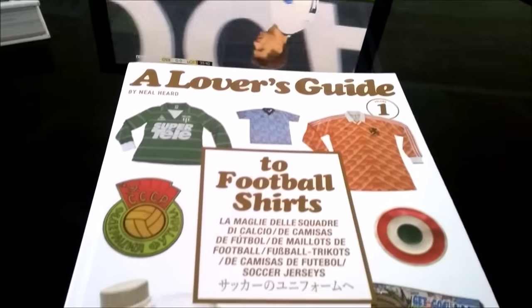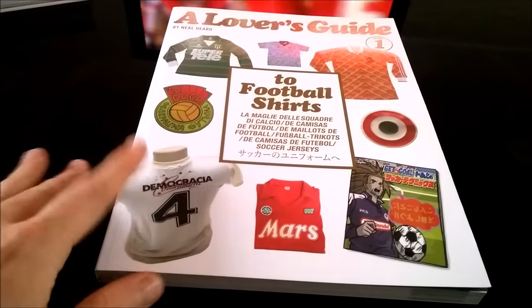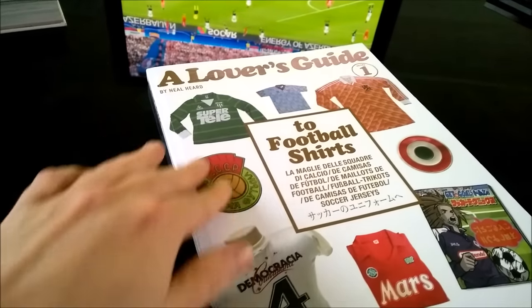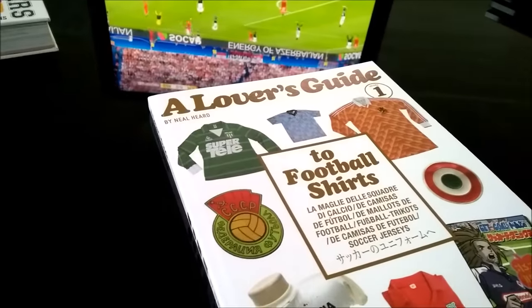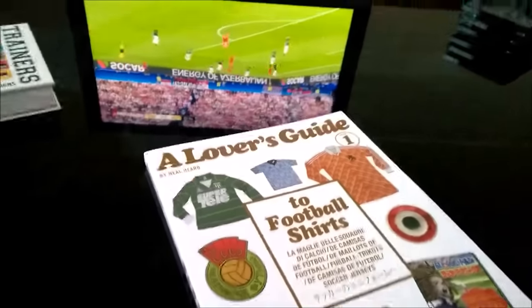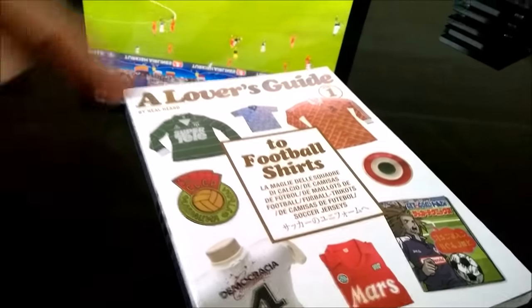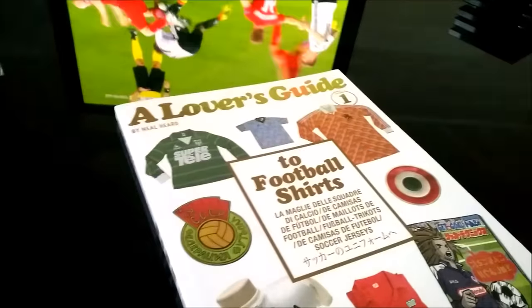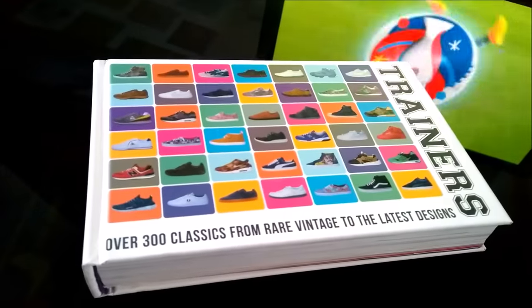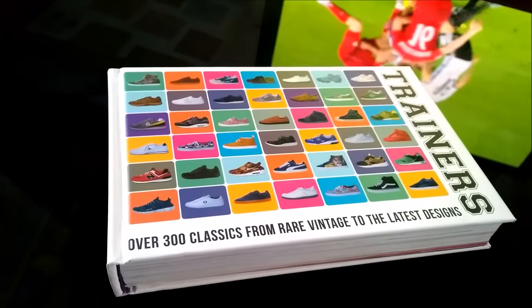A Lover's Guide to Football Shirts. Fantastic book that's just been released by the author Neil Heard. Check him out on Twitter and Instagram as well. I will put a link to buy this book in the description below. You'll recognise Neil Heard if you're into your trainers because he's done several editions of his famous trainers book over the years.